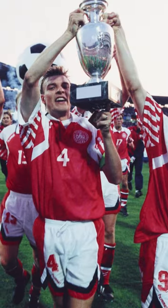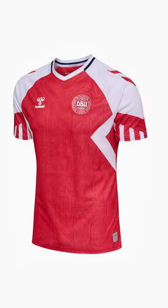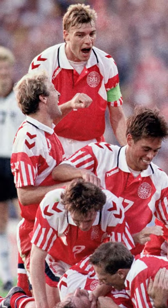Denmark and Hummel have released their brand new 22-23 kit collection, inspired by that beautiful 1992 kit when they won the Euros. This kit is almost an exact replica of that 92 kit, featuring the same line work and patterns on the base. The only real difference is that the old one had a nice polo collar. This kit is stunning, this design is stunning — it was great then, it's great now. I love it.